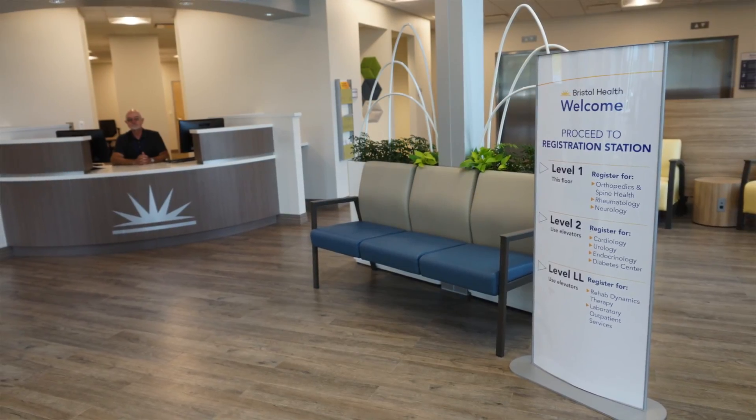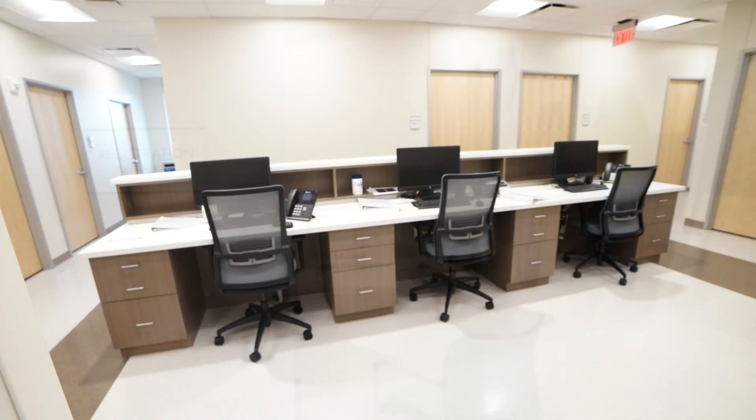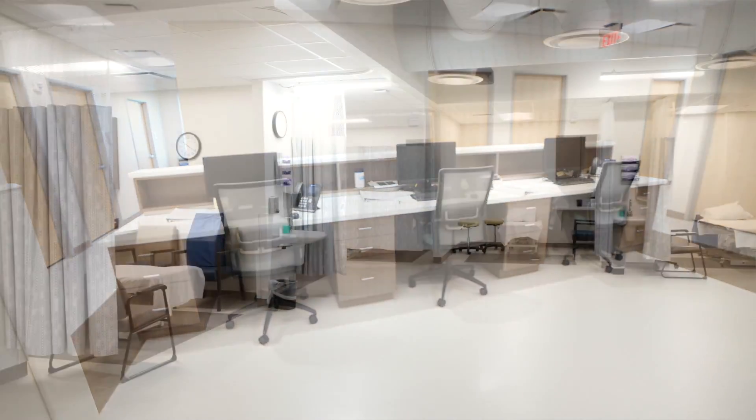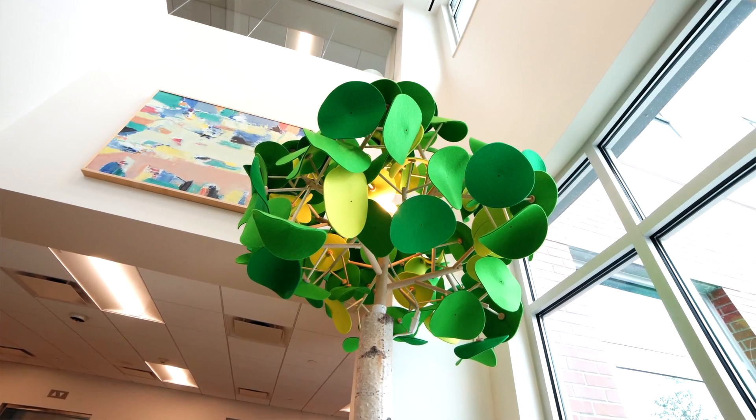The Rendina team brought a lot of knowledge to the table, pointing out design features and decisions that can be expanded and flexible as demand changes, as volume changes — to respond to the community's needs.